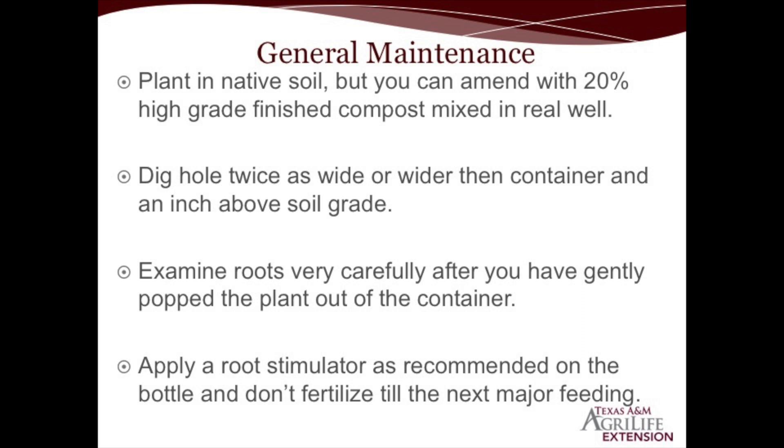We don't want to fertilize a lot of these plants for about six months or until the next major fertilizing time frame, but if you want a little insurance policy, don't hesitate to water these plants in with a good root stimulator. Always read and follow label instructions. That's some general maintenance on these plants and plants in general that we plant in the landscape.